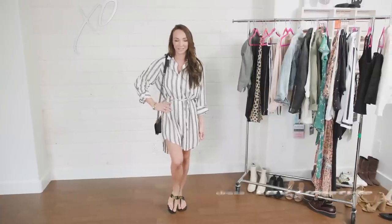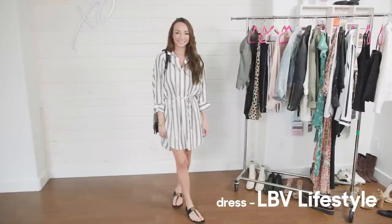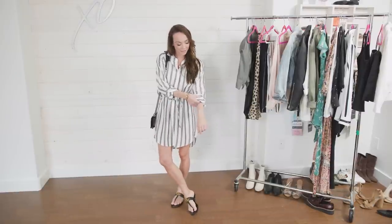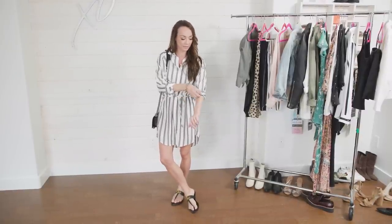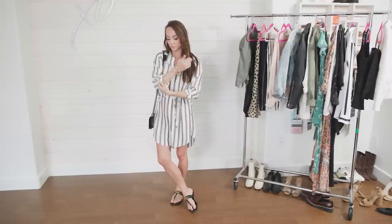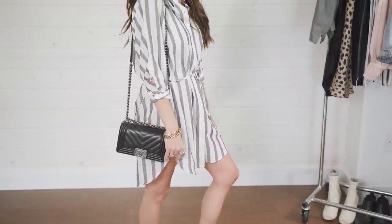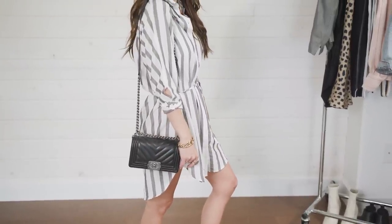Look number three for your spring outfit inspirations is spring stripes. You can't go wrong with stripes — they are the ever-popular spring attire. I feel like this shirt dress is so cute. It's easy — throw it on to go shopping. This particular dress is a little more casual. If it's too short and you're taller — I'm only 5'4" so for me it works as a dress — you can wear it as a tunic with a pair of white jeans, black jeans, or navy jeans. I got it at LBV and I'll leave a link below. Spring stripes — very classy.